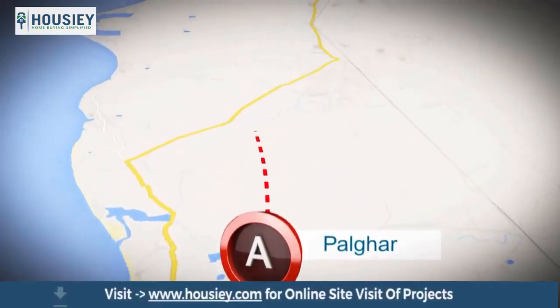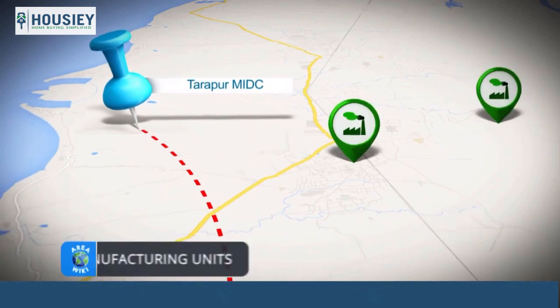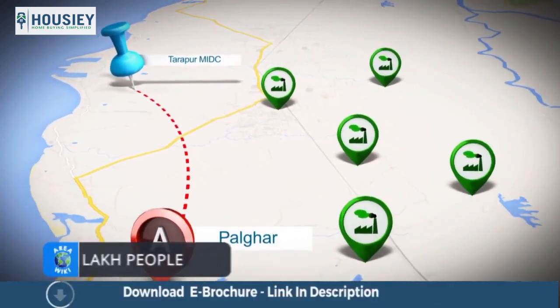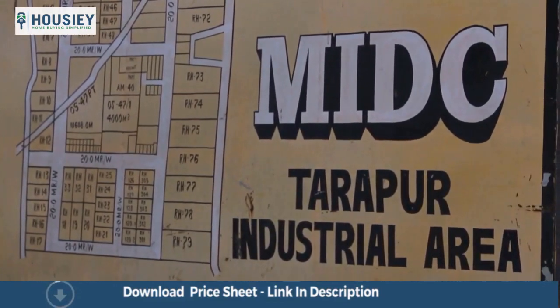This rapidly growing industrial hub is 13 kilometers away from Tarapur MIDC, home to more than 1500 manufacturing units that employ around 1.25 lakh people. This is one of the largest industrial areas promoted by the government of Maharashtra.